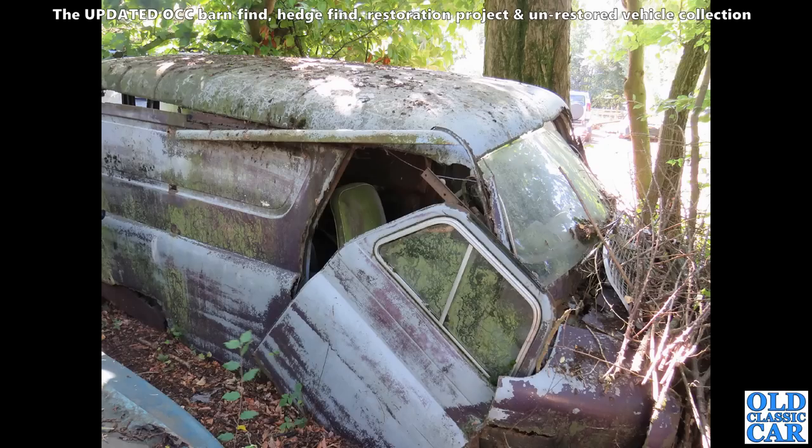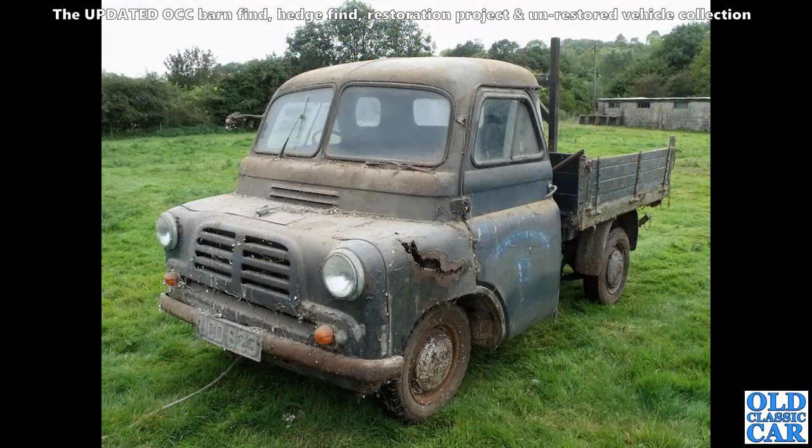Talking of vehicles that aren't going to be restored anytime soon — this very crumbly looking Bedford CA van. That's the Series 3 Mark with a deep single-piece windscreen, but that one wasn't going anywhere ever again.